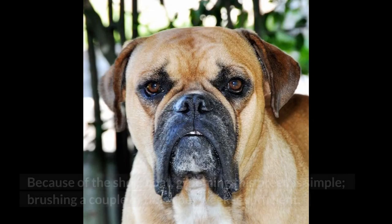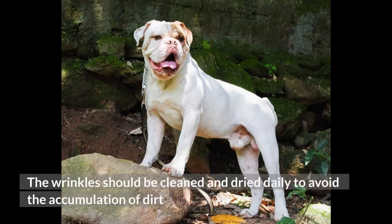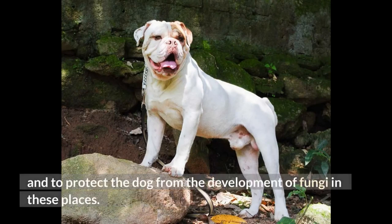Because of the short coat, grooming this breed is simple — brushing a couple of times per week is sufficient. The wrinkles should be cleaned and dried daily to avoid the accumulation of dirt and to protect the dog from the development of fungi in these places.